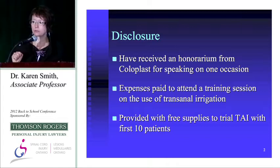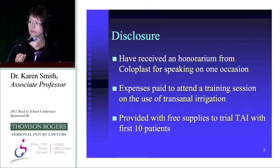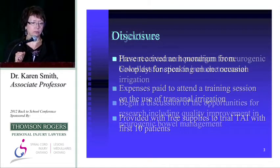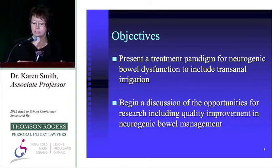I have received an honorarium on one occasion from Coloplast for speaking at one of their national conferences. I've had expenses paid to a conference to learn about their new product called transanal irrigation, and I was provided with free supplies to trial this. I've been using it, as well as other adjunctive techniques, for neurogenic bowel management. My objectives are to give you a treatment paradigm and to begin a discussion about research opportunities and quality improvement initiatives we need to undertake in this area.